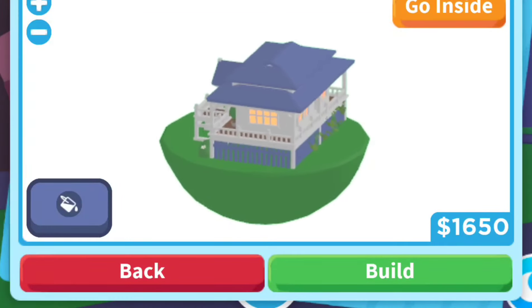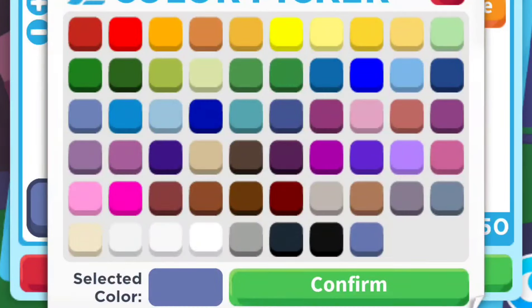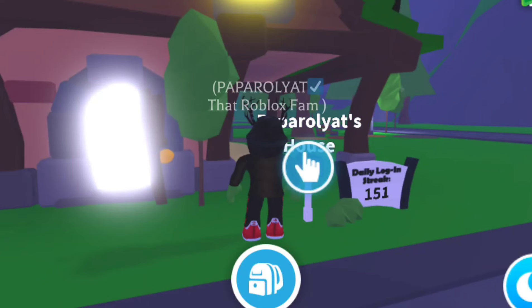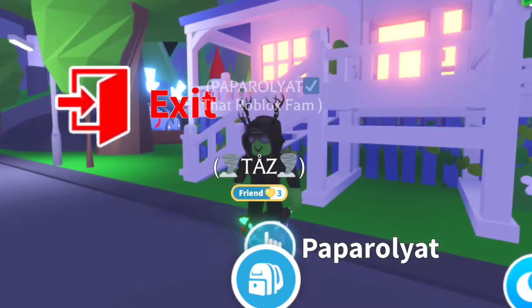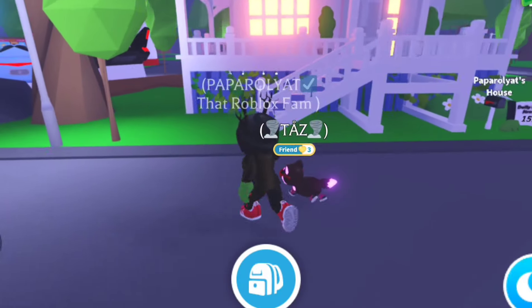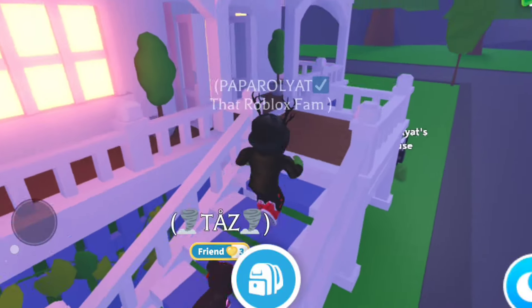We'll leave it as the colour that it is, but if you want you can change the colour in the colour picker. We leave it as it is at 1650 bucks. So the Queenslander house is now built — let's head inside and see what it is like.